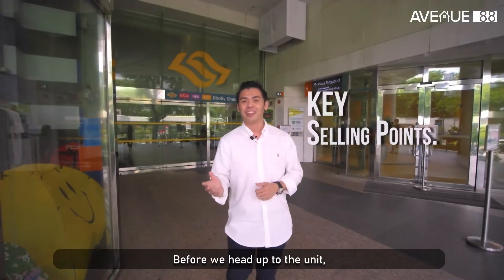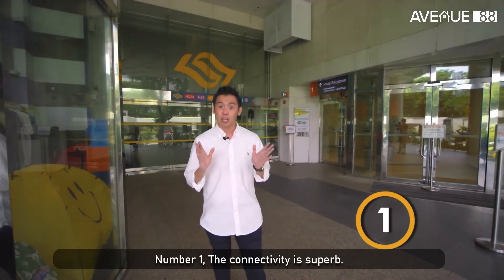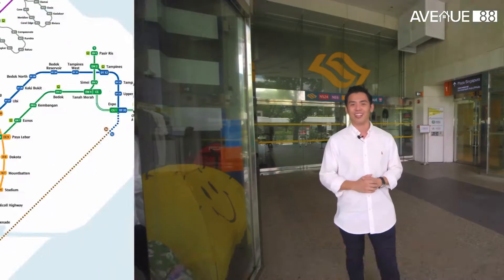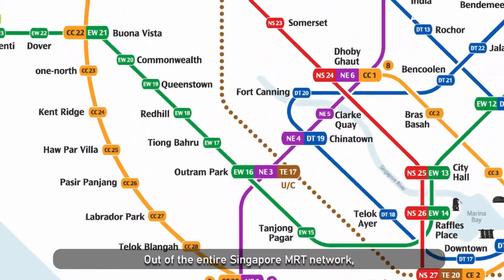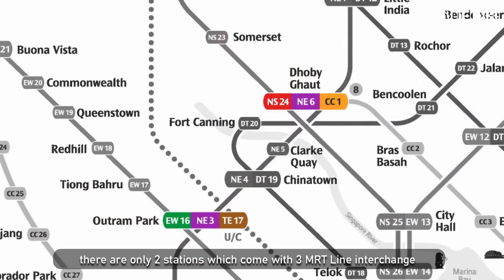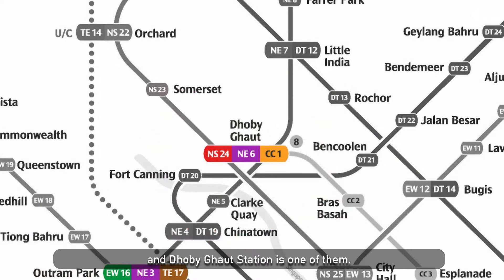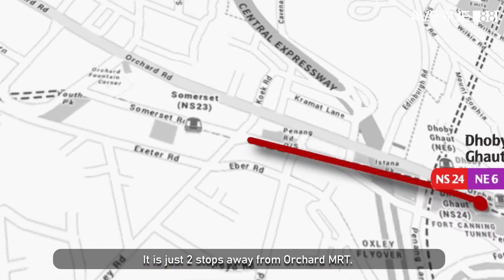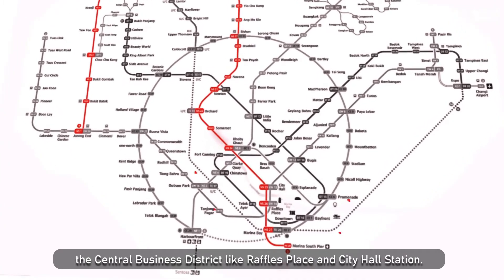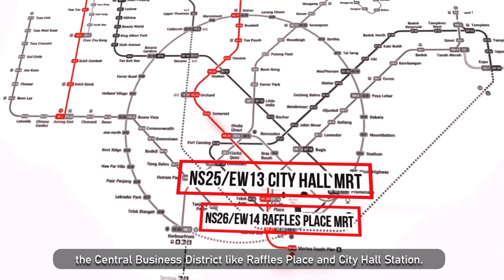Before we head up to the unit, here are the three key selling points. Number one, the connectivity is superb. Dolby Gould MRT is just three minutes walk away. Out of the entire Singapore MRT network, there are only two stations which come with three MRT line interchange, and Dolby Gould station is one of them. It's just two stops away from Orchard MRT.